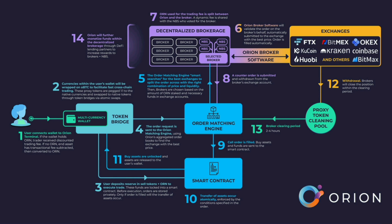Number 3 is Orion Developer Kit. An open-source repository to allow anyone to build decentralized apps on the protocol. The entire protocol's functionality will be available to developers and businesses, enabling you to build powerful financial tools, whether for personal use or financial gain.